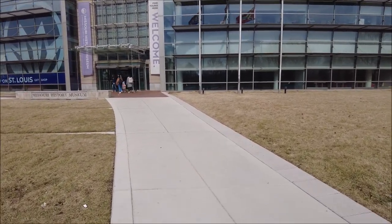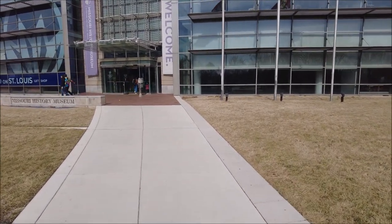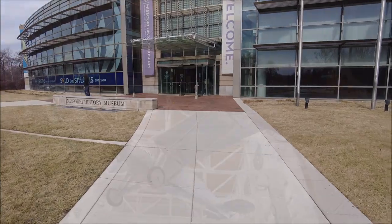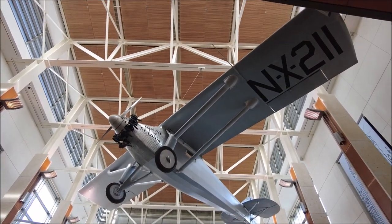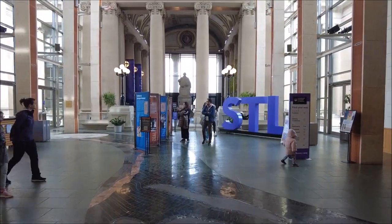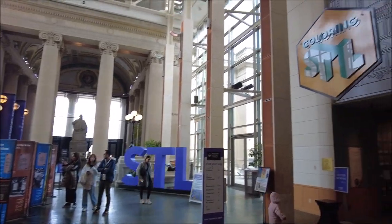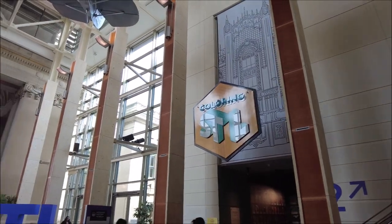I know there's a soccer exhibit. We can't go in the other side because they're doing construction. The Spirit of St. Louis. And we're in. We got Coloring St. Louis — we'll go see that in a second. Soccer City is over here.